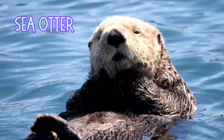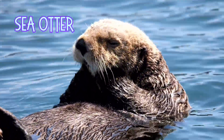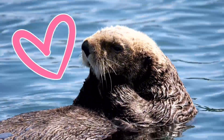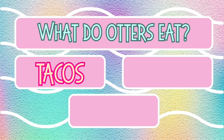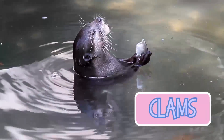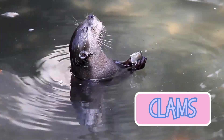Now, let's meet the sea otter. These adorable little fluff balls love floating on their backs and even hold hands while sleeping — how cute is that? Otters use tools to crack open their favorite food. What do they eat? Tacos, clams, or ice cream? It's clams! Otters use rocks to crack open shells and enjoy a tasty snack.